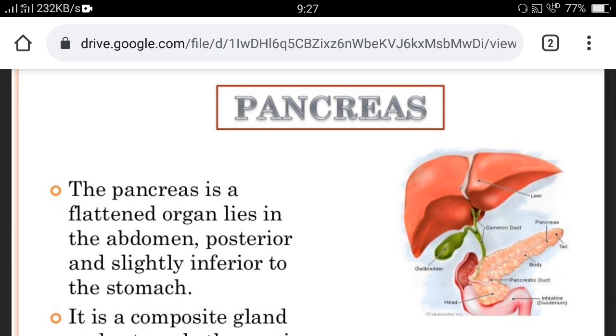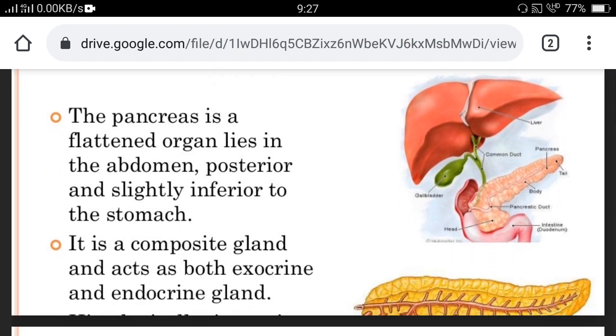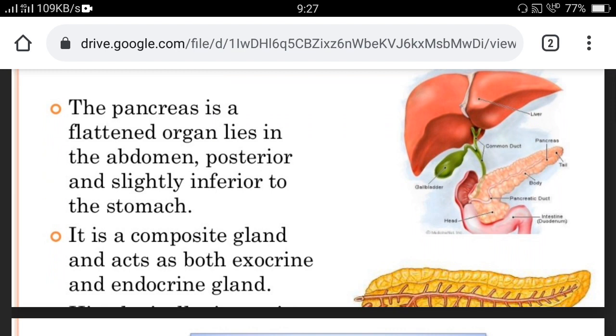The pancreas is a flattened organ lying in the abdomen, posterior and slightly inferior to the stomach. It is a composite gland or mixed gland, acting as both an exocrine and endocrine gland. The exocrine part of the pancreas is responsible for secretion of enzymes — that is, pancreatic juice — which helps in digestion, and the endocrine part is responsible for the secretion of two hormones: insulin and glucagon.